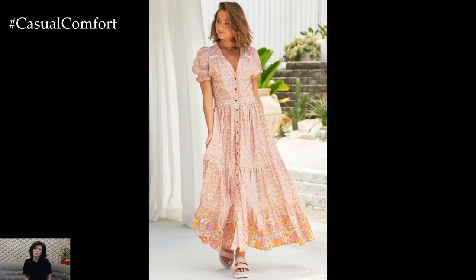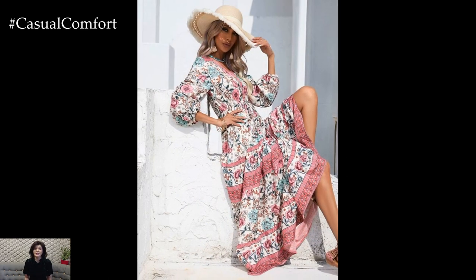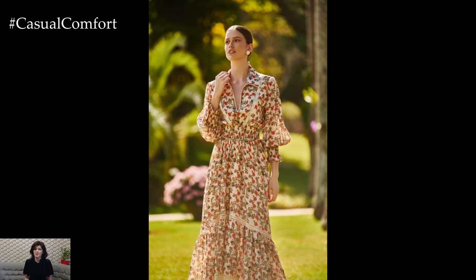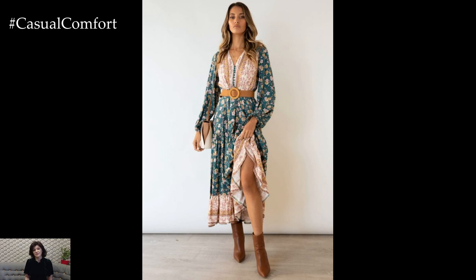Channel bohemian romance with a tiered boho dress featuring layers of ruffles or lace that sway with every step. Choose earthy tones or muted neutrals for a relaxed and organic feel that harmonizes with the natural beauty of spring. Pair it with ankle boots or platform sandals and a floppy hat for a dreamy and ethereal look that's perfect for springtime festivals or outdoor weddings.